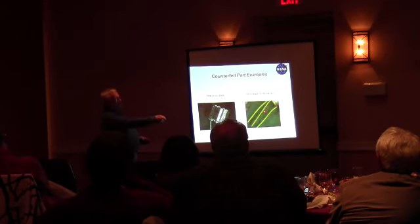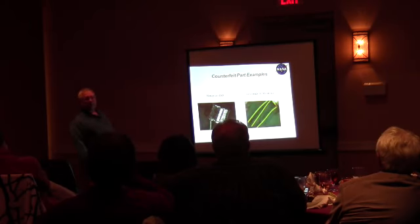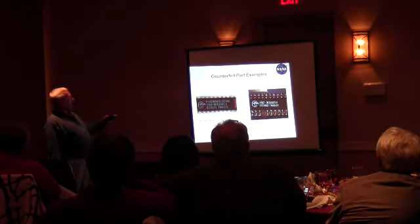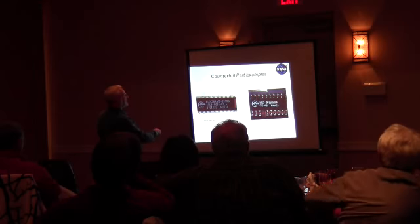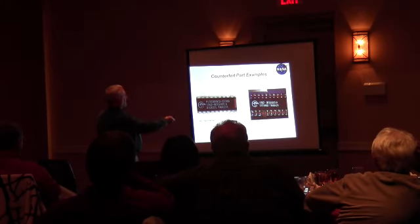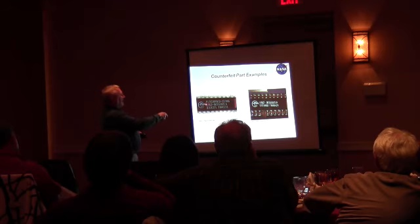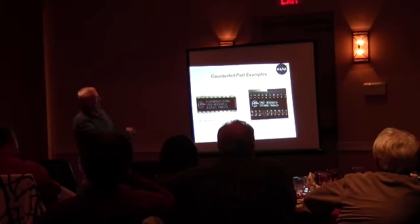No gold on leads — that's another sign, because most components come with gold leads. The only time they look this way is if somebody dips them, or they've already been soldered on a board and you want to hide it, so they change the lead finish. The part marking looks a little different. You can see this marking doesn't match this marking — there's more information on here than was on this one, which probably means this part started out as a commercial part and then they added information so they could sell it as a military part. And the circle's not round.